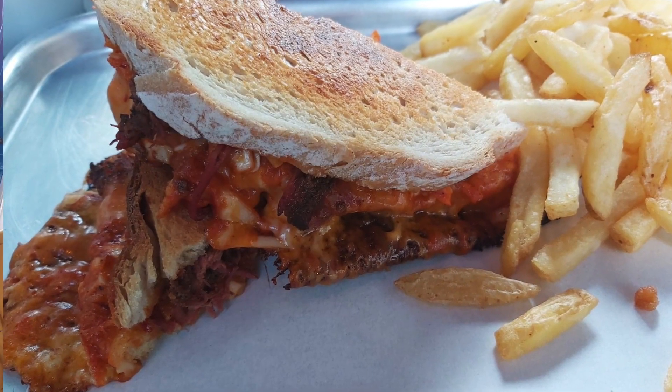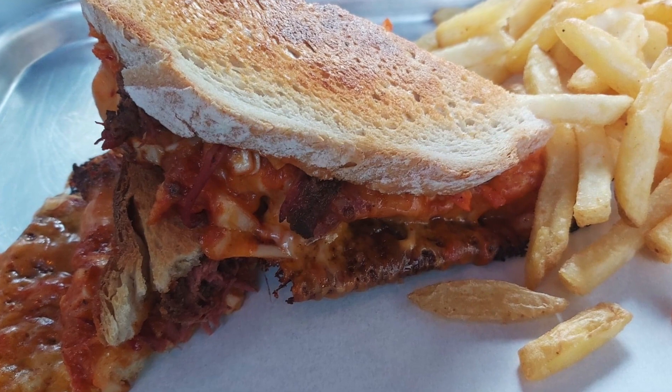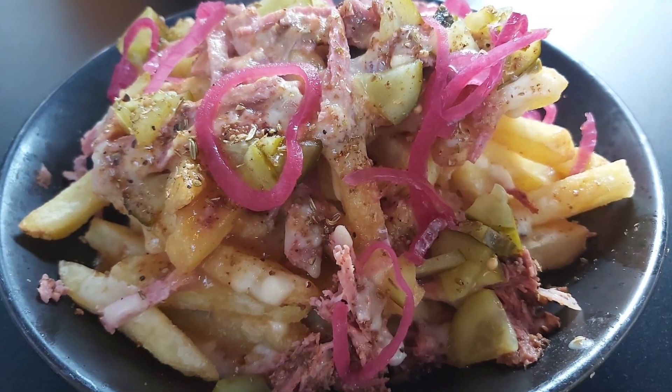We went for the kimchi pastrami toasty and some loaded fries. So let's tuck in. Yes.